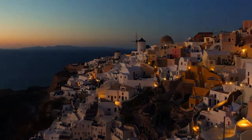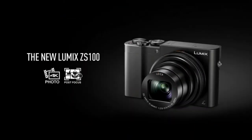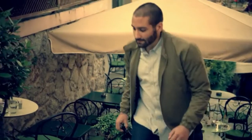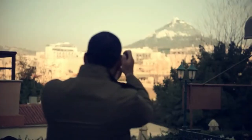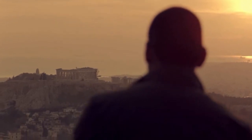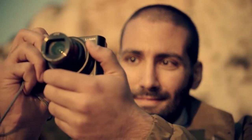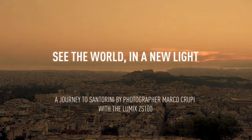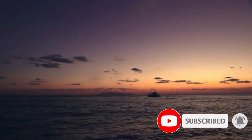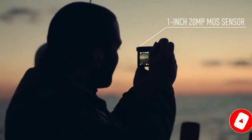Keep shooting into the night with the large one-inch 20.1-megapixel MOS sensor for more color detail and clarity even in low light. Panasonic's Depth from Defocus autofocus technology instantly calculates subject distance then drives the focus mechanism in one fast continuous movement for faster AF speeds. RAW format images can be developed in-camera. The 4K Post Focus feature allows setting desired focus points after the photo is taken, and Focus Stacking provides greater depth of focus.